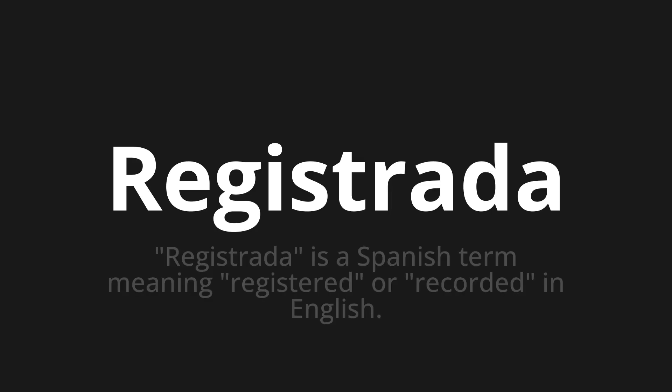Registrada. Which means? Registrada is a Spanish term meaning registered or recorded in English.